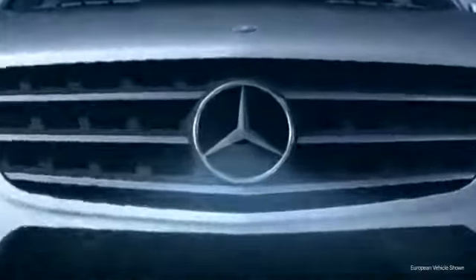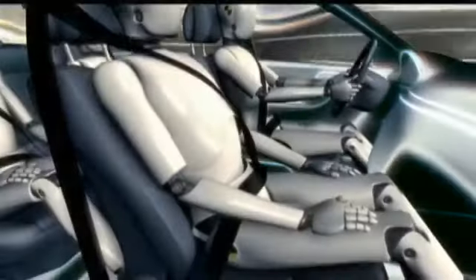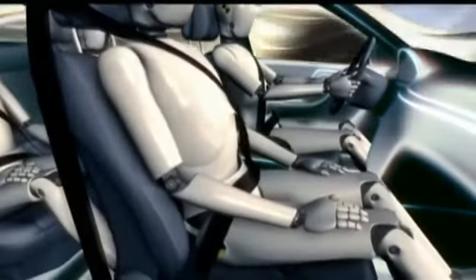The groundbreaking Pre-Safe system can even sense a possible accident before it happens. Instantly, it can tighten the seatbelts, adjust the front passenger seat, and close the windows and sunroof. This helps prepare the airbags and other restraints to protect you better.